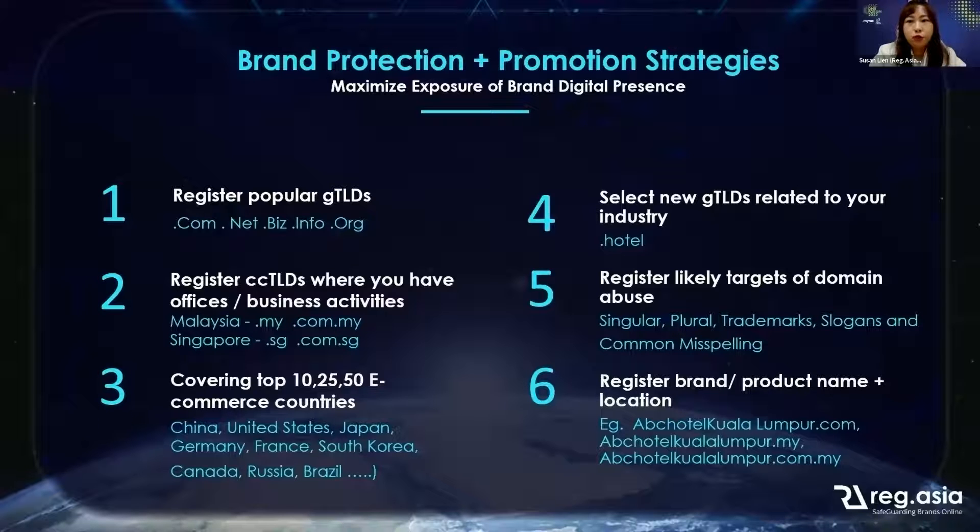I would like to share the brand protection and promotion strategy for SMEs and corporates on how you can maximize exposure of your brand's digital presence. This is a guide we share with our clients, and today I will share it with all of you. First, you can consider registering popular gTLDs like .net, .biz, .info, .org, etc.